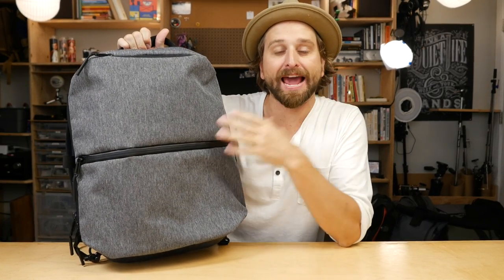What's up everybody? This is Chase Reeves and I've got the Air Flight Pack from AER. Brand new bag. Let's check it out.